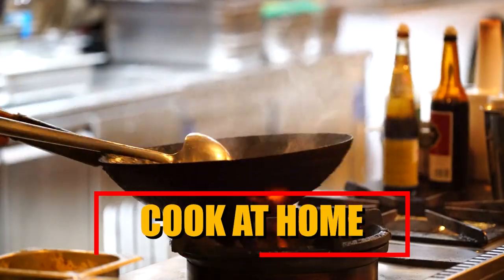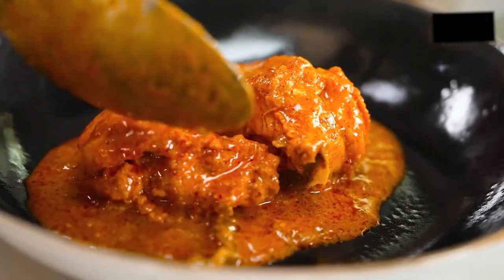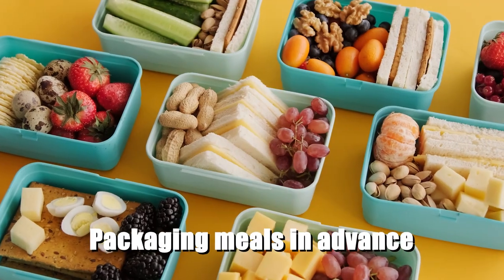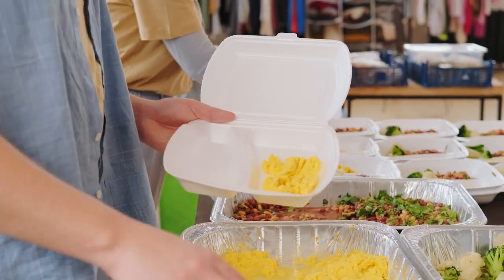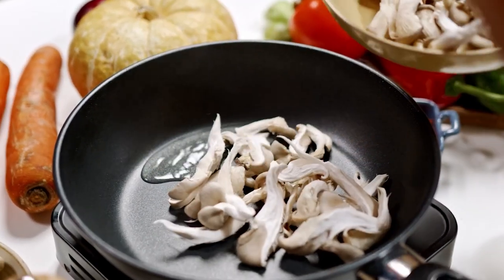Cook at home. By preparing meals at home, you save money and gain control over the ingredients and portion sizes, allowing for healthier and more customised options. Additionally, consider engaging in meal prepping during the weekends. This entails preparing and packaging meals in advance, saving you valuable time and effort during busy weekdays. By devoting a few hours to meal prepping, you can ensure that you have nutritious and readily available meals throughout the week, minimising the temptation to dine out unnecessarily.